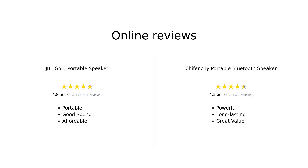Overall, the JBL GO 3 is praised for its portability and sound quality, making it a reliable choice for many. However, some users are concerned about its shorter battery life. The Shefenchi, on the other hand, stands out for its powerful sound and long playtime, making it a favorite for outdoor enthusiasts. Both speakers have their strengths, catering to different needs.